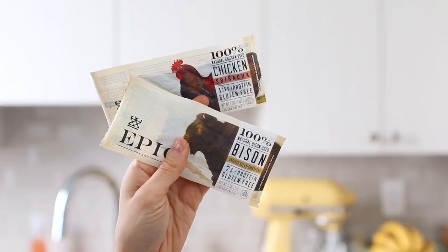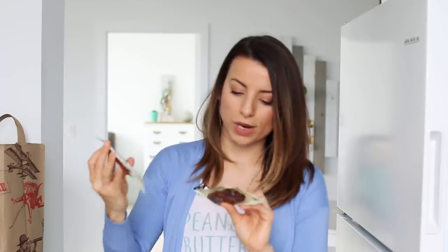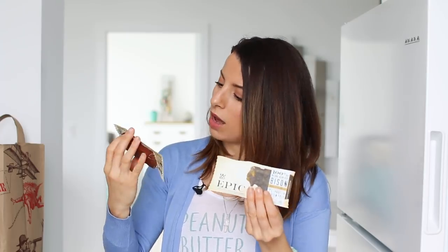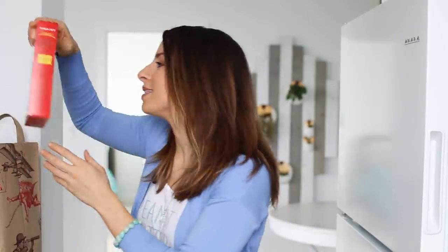Matt picked up some Epic bars — basically jerky or meat bars. He got the chicken sriracha one and the bison one. I've had these before — they're pretty good, though I don't crave them. They're a nice alternative to really sweet protein bars since it's just actual meat. He really likes getting those.